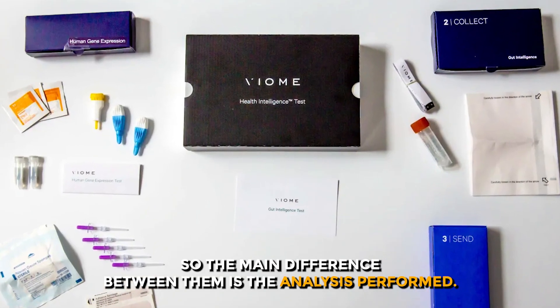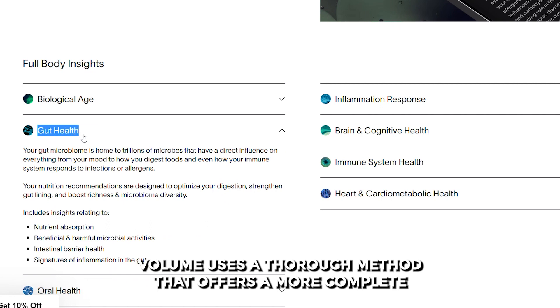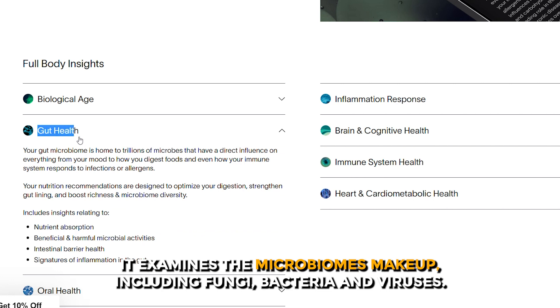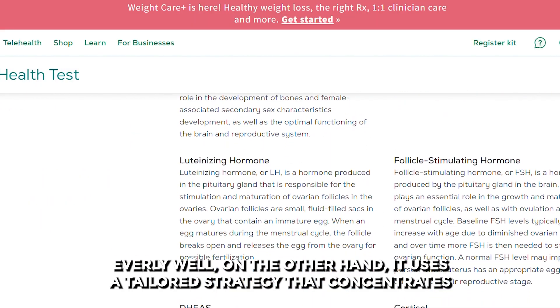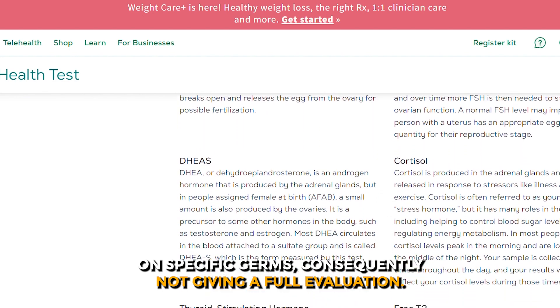The main difference between them is the analysis performed. Viome uses a thorough method that offers a more complete evaluation of your gut health. It examines the microbiome's makeup, including fungi, bacteria, and viruses. Everly Well, on the other hand, uses a tailored strategy that concentrates on specific germs, consequently not giving a full evaluation.